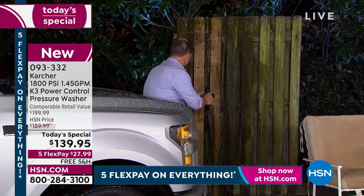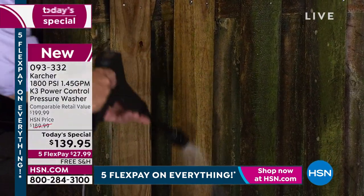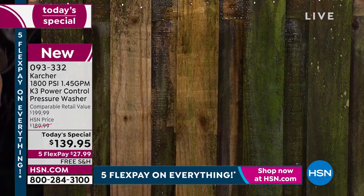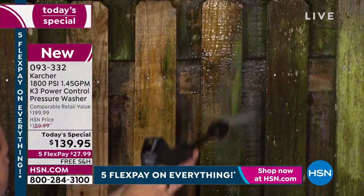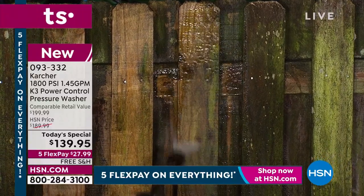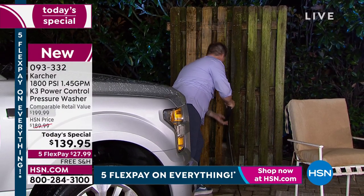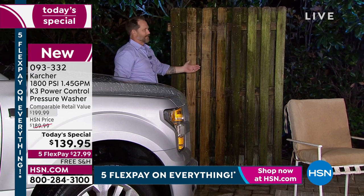We all know how things are price-wise right now — you don't want to be replacing things. Give it a clean first, because you'll be surprised how you can bring things back to life. And look at that — is that not phenomenal? Look how simple and easy it is. It's like a laser — laser focused. That's the patented nozzle technology.